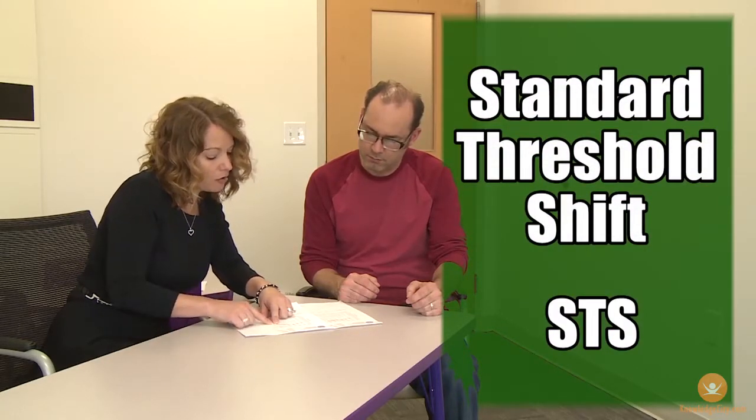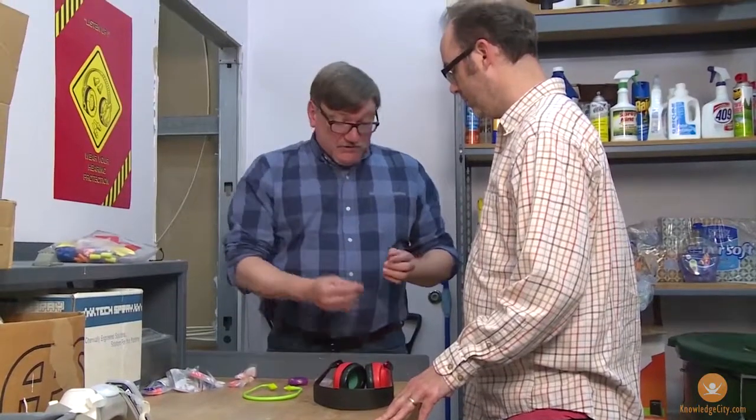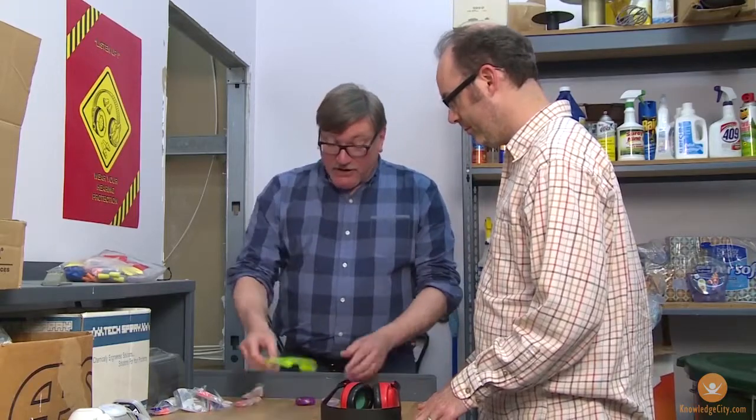If an STS is detected, further testing may be necessary. If the hearing loss is determined to be permanent and related to exposure to workplace noise, the employer will take whatever steps are necessary to prevent the employee's condition from getting worse.